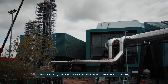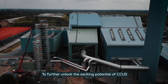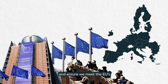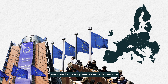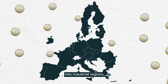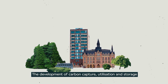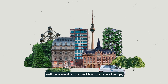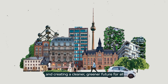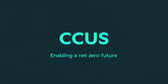CCUS is ready now, with many projects in development across Europe, which have been made possible by national funding programs. To further unlock the exciting potential of CCUS and ensure we meet the EU's climate and net zero targets, we need more governments to secure billions of private sector investment into industrial regions and develop these CCUS programs. The development of carbon capture, utilization and storage will be essential for tackling climate change, growing our economy and creating a cleaner, greener future for all. CCUS — enabling a net zero future.